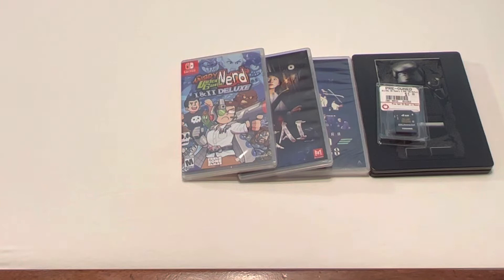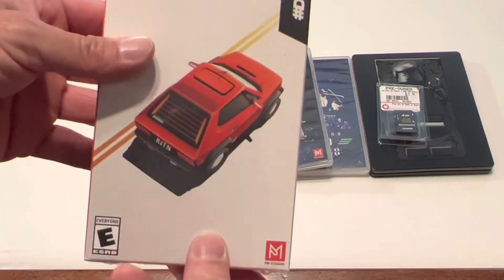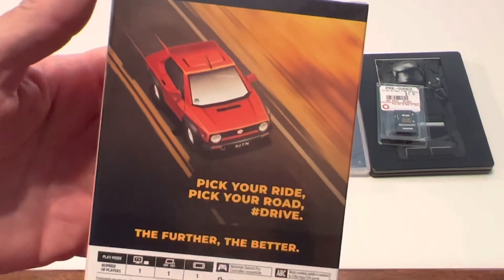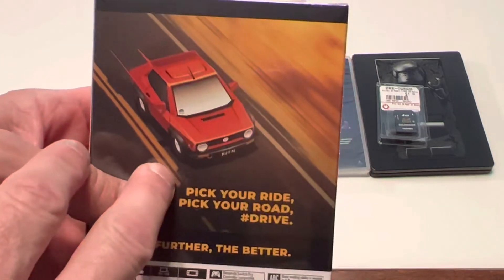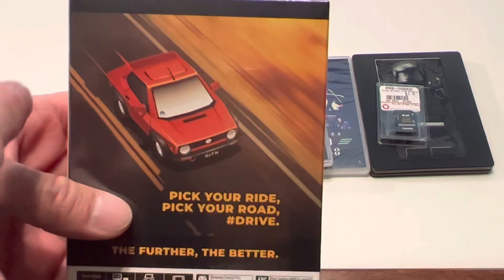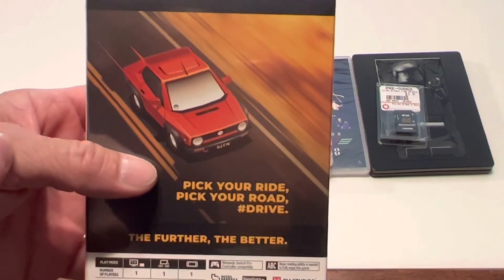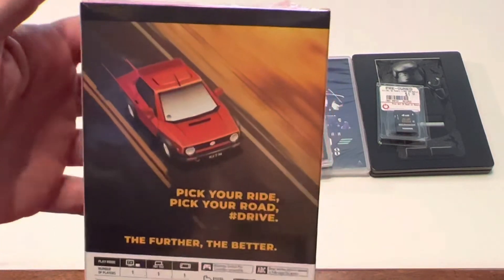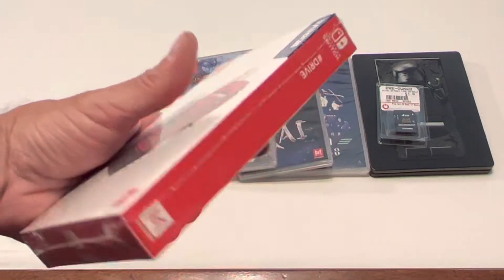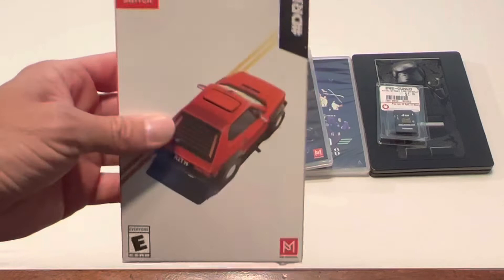The other Limited Run game is Drive, or hashtag Drive — this is the Steelbook edition. Basically this is an endless driving simulator game where you pick your ride, pick your road, and drive. You have a gas meter, a damage meter, you have to avoid traffic, you can swing through gas stations to fill your meter back up or swing through auto shops to fix damage on your car. You collect coins and just go until you crash. Really really cool, chill looking game — check it out, hashtag Drive.